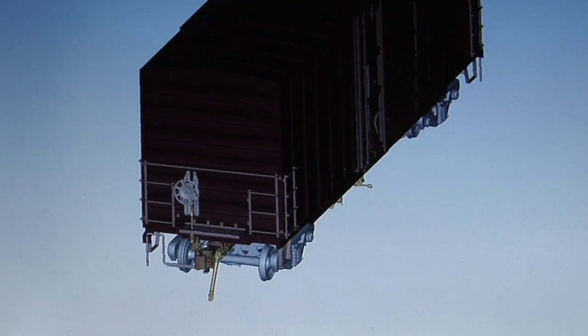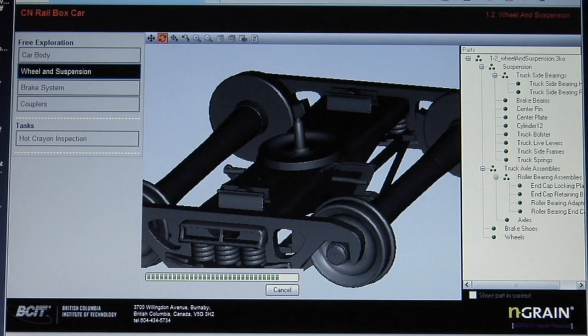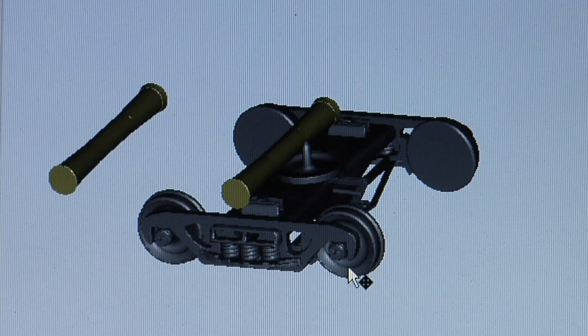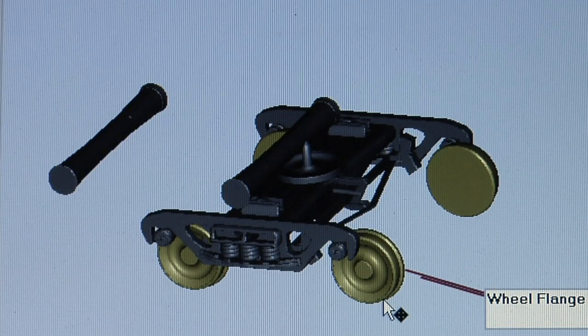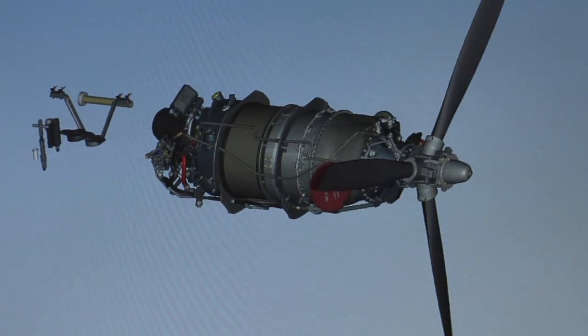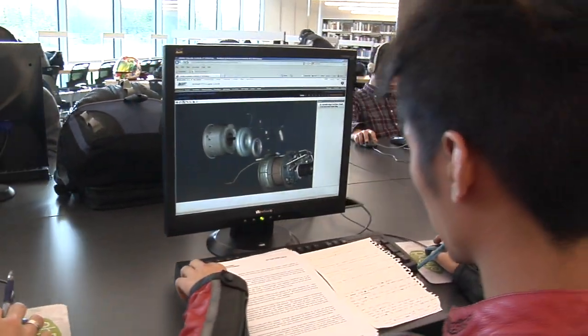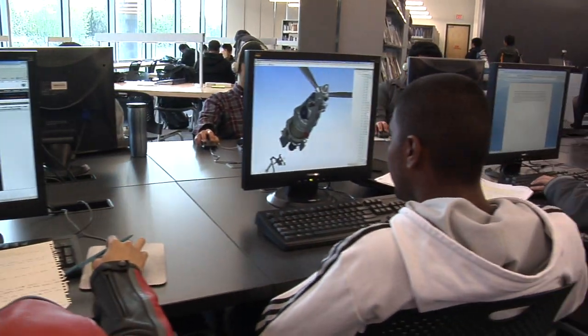I think the advantage of 3D is really that from a student's point of view they get to see all the parts pretty much as they are in the real world but in a virtual environment. They can play with them, they can familiarize themselves with them, they can do virtual assembly and disassembly procedures, and they can do it time and time again with no danger of anything getting broken or anyone getting hurt.